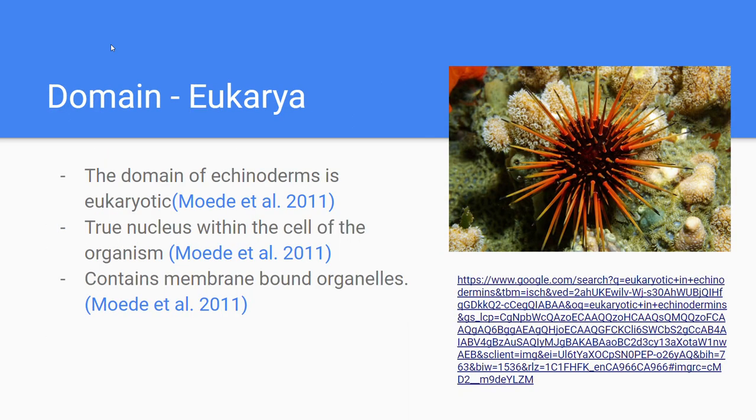The domain is Eukarya, and this means that there is a true nucleus within the cells of the organism, and it contains membrane-bound organelles.